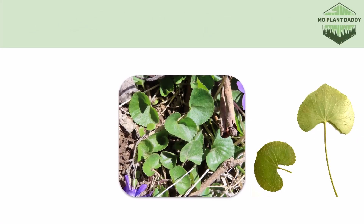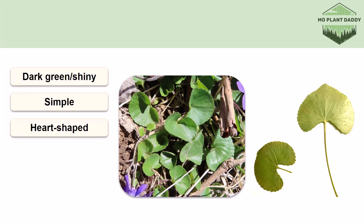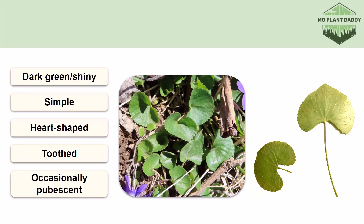Now if we turn our attention to the leaves of a common violet, we'll see that they're dark green, shiny, simple, heart-shaped, and toothed. Occasionally the leaves can be pubescent, but this is one of the highly variable traits of this species, along with leaf shape.